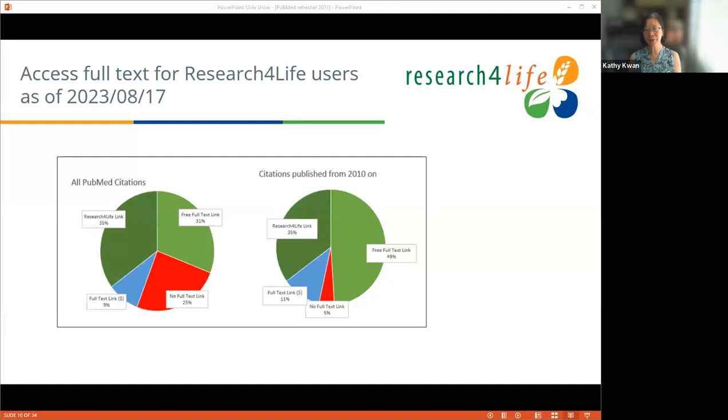Research for Life users are in good luck. Thanks to the Research for Life program, access to paywalled full text increases for you. In addition to the 31% free full text available to everyone, Research for Life users will have access to 35% more — making it 66% for the whole PubMed citation base. For citations from 2010 onwards, that number rises to about 84–88%. By all means, if you're a Research for Life user, please log in to use PubMed through Research for Life.